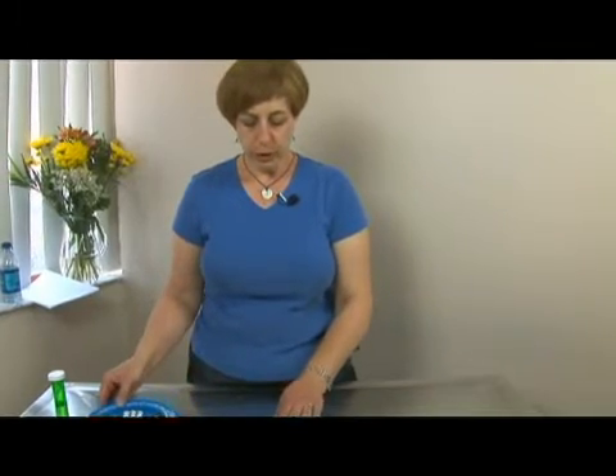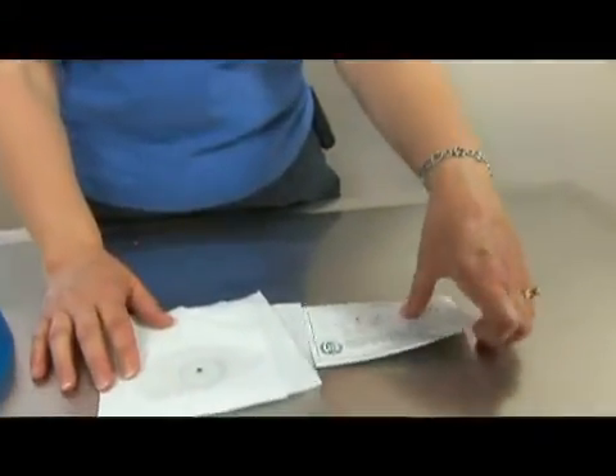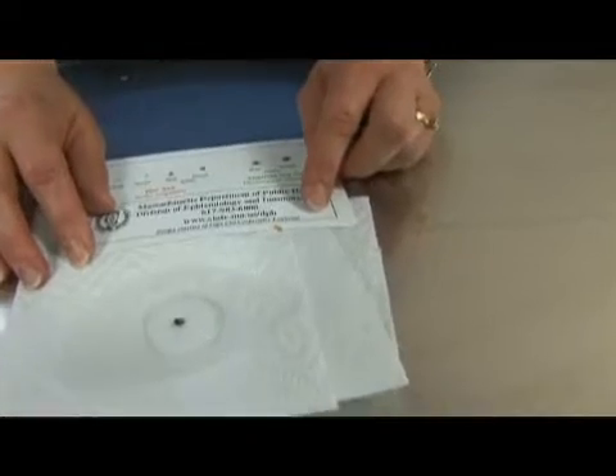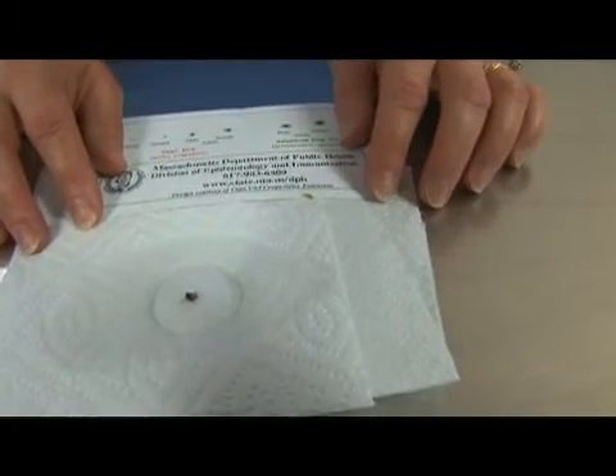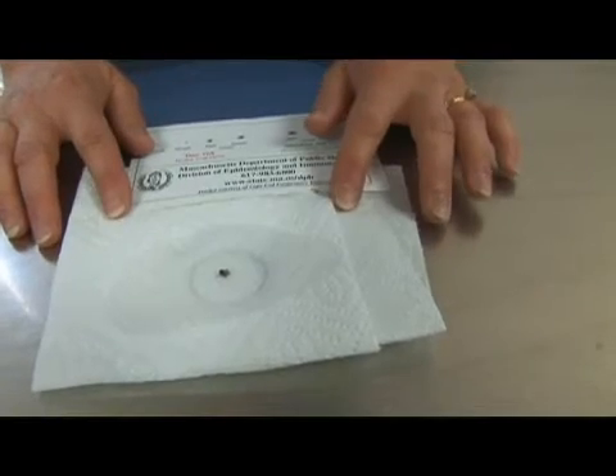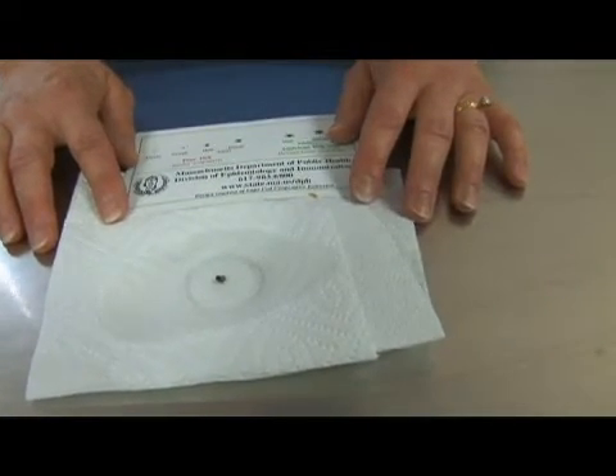I just want to point out to you that this is a tick. There are a couple of different ticks in the northeast United States, and there are probably more than a half dozen varieties of ticks in the country. This is a dog tick and it was taken from a cat just earlier this morning. So that's what they look like.